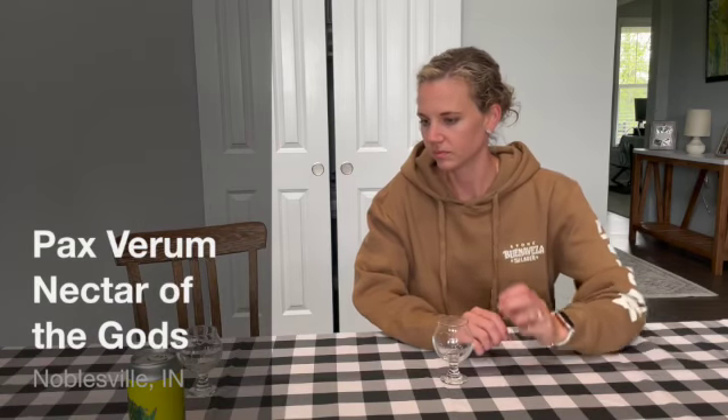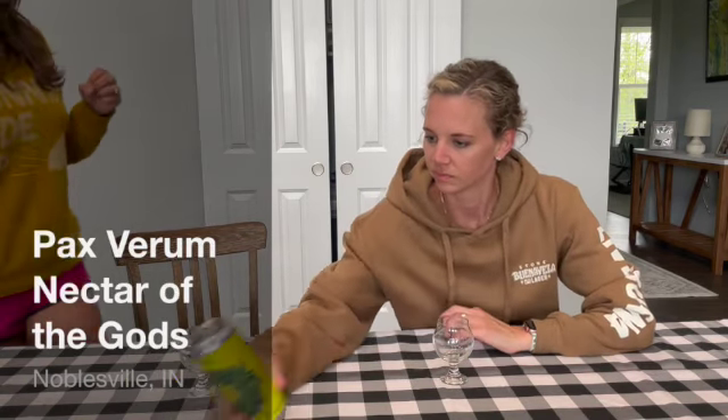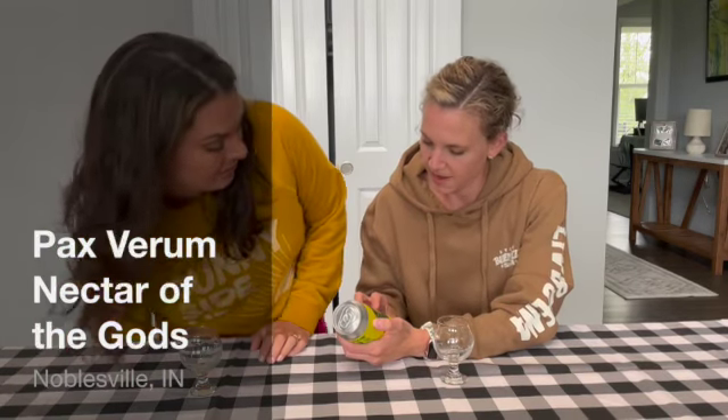So this one, I thought when I was there that it was my favorite. This one. Nectar of the Gods. Sounds like something that would be our favorite. Double dry hopped, double IPA.